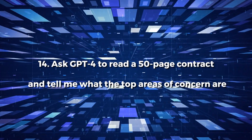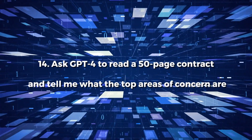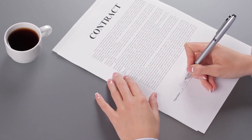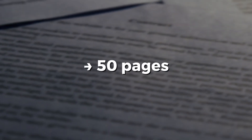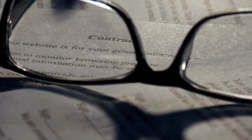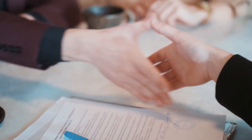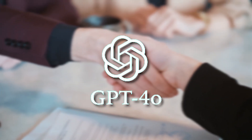Number 14: Ask GPT-4o to read a 50-page contract and tell you what the top areas of concern are. Maybe we aren't all dealing with huge contracts, but GPT-4o can devour up to 50 pages of text — that's twice what the previous models could do. Instead of reading a huge document, whether it's 20 or 45 pages long, a contract, or a white paper, let GPT-4o handle it for you.